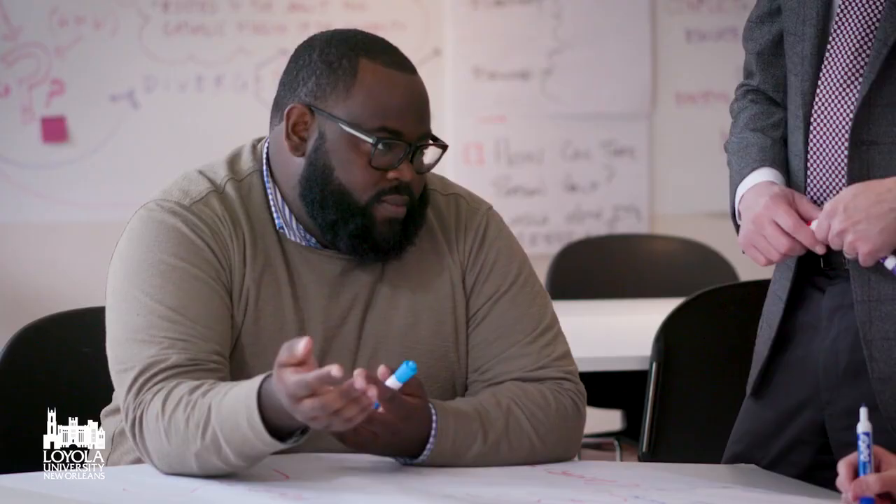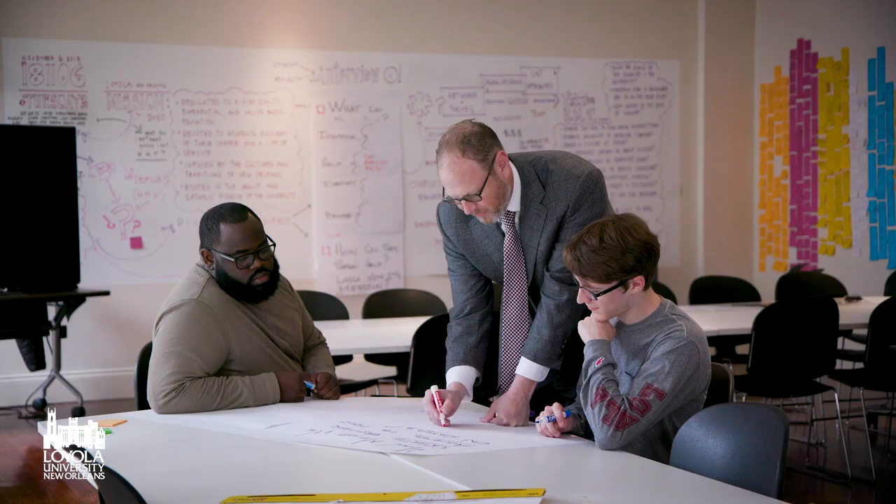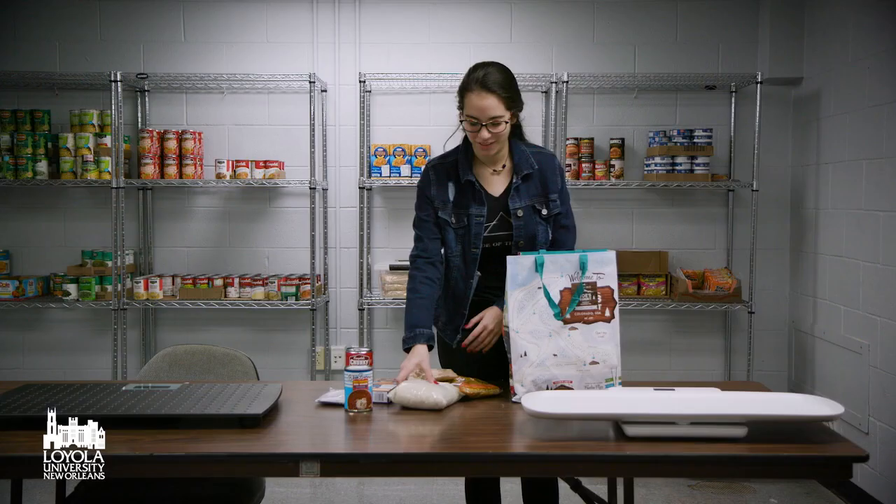I learned how I like to work. It taught me to think outside of the box, which I didn't know was a skill I had until I tried it. It taught me that I was able to work with team members better than I thought I could.